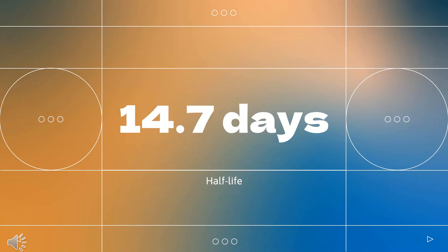Half-life: Ipilimumab has a half-life of 14.7 days.